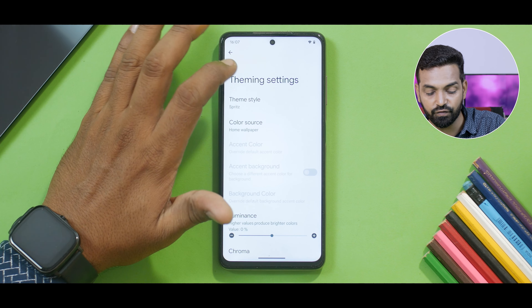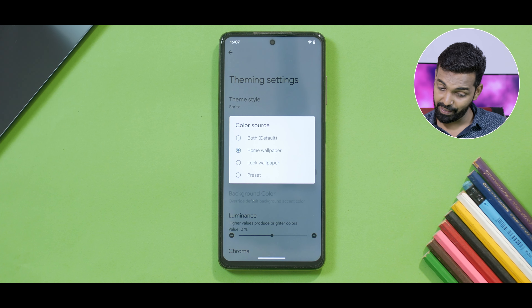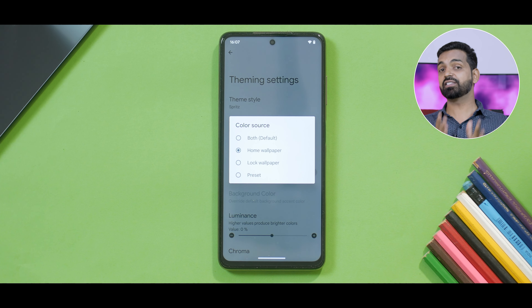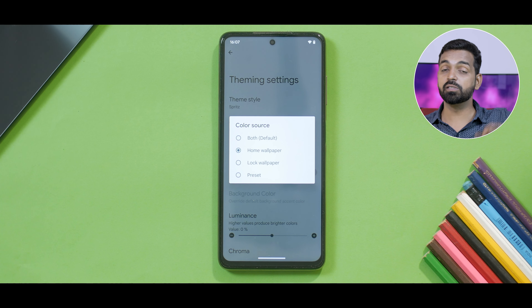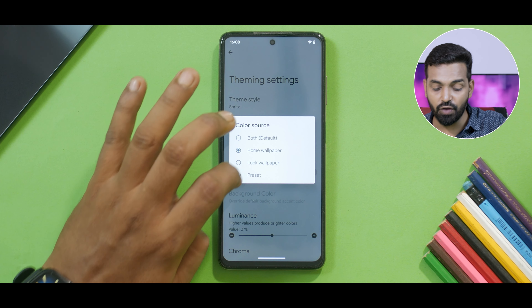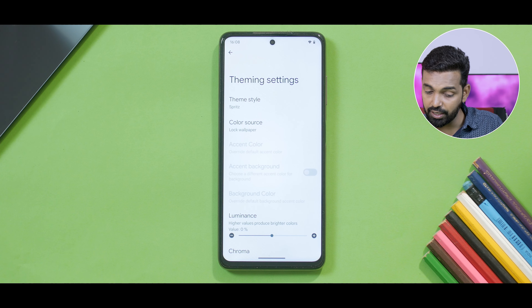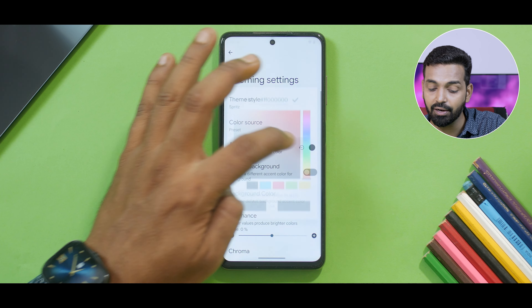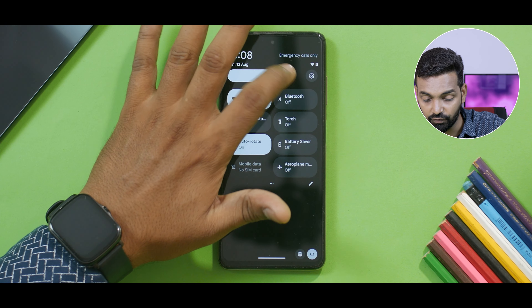Moving on, if we go to color source you can select what wallpaper you want as a color source. This is definitely innovation — this is taking Google's Monet to the next level. If you have a different wallpaper on the lock screen and you want Monet to follow that, you can do that. At the same time you can go ahead and select a color of your choice too, which in my opinion is a good thing.